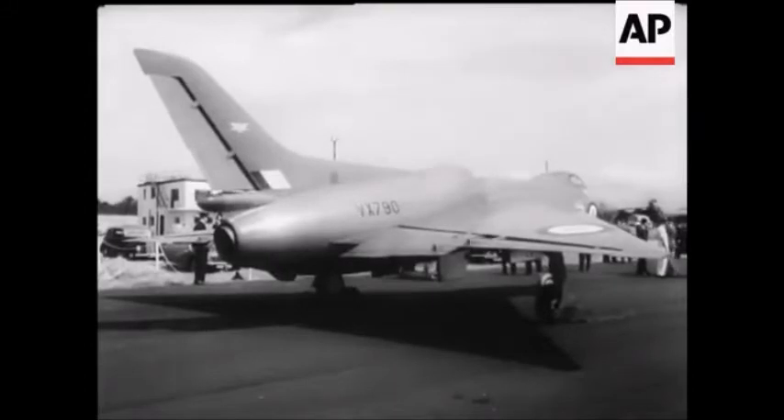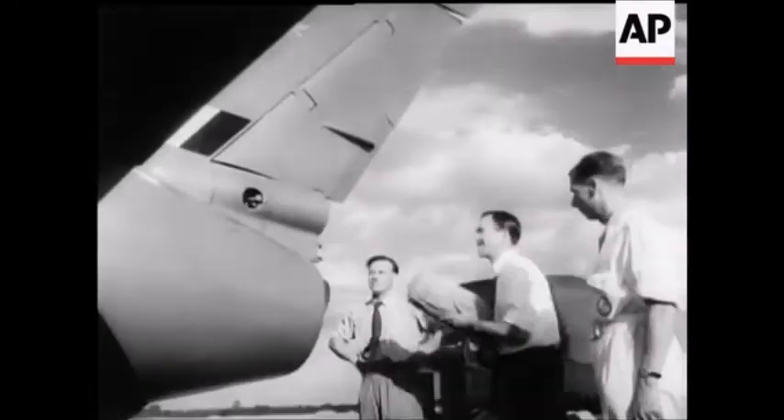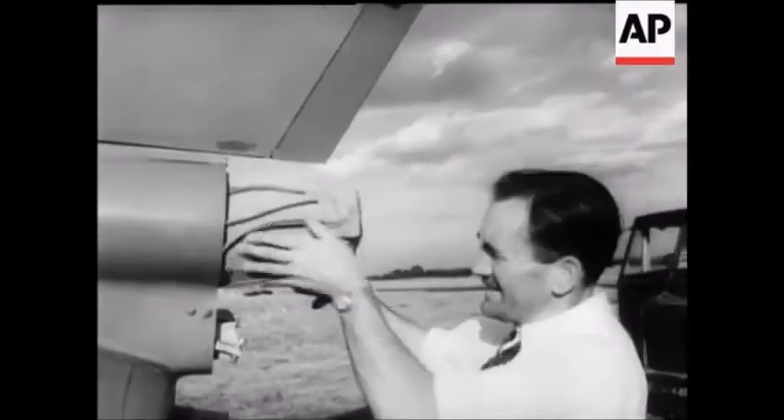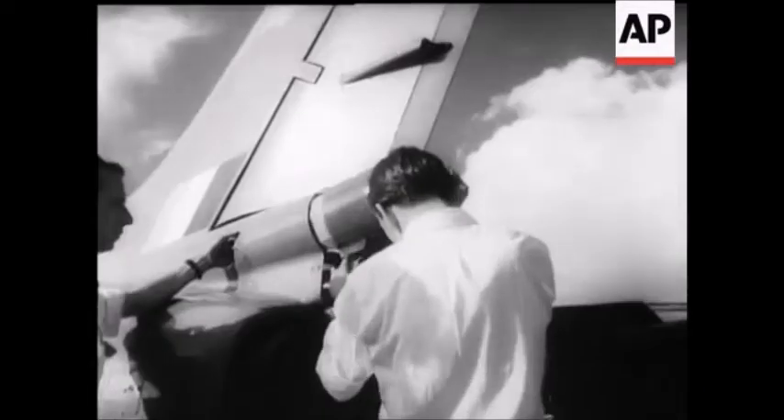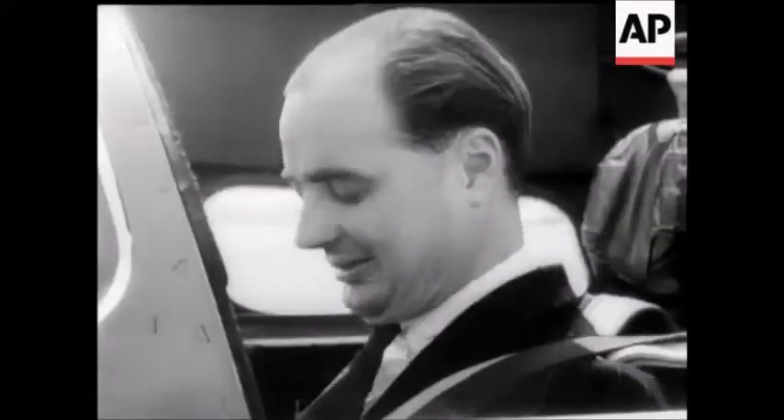Introducing the Avro 707B at Dunsfold, near Guilford. Known as the Flying Triangle because of its delta wing formation, the plane is an experimental research machine here being flown by test pilot Roland Falk, whose experience includes the handling of 300 different types of aircraft.